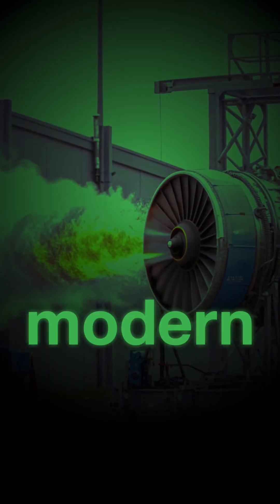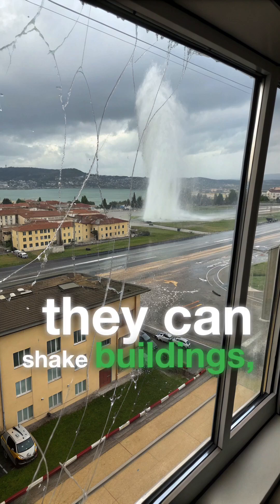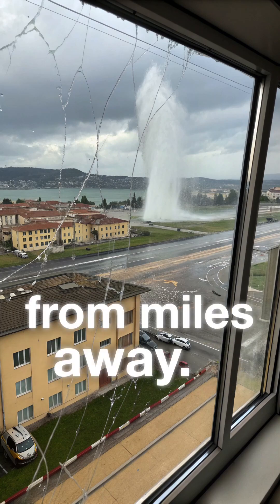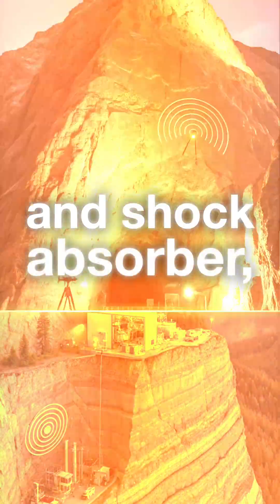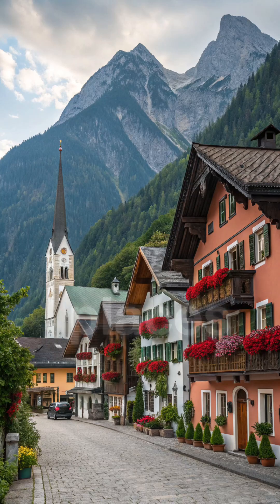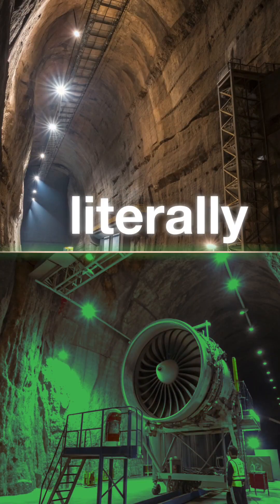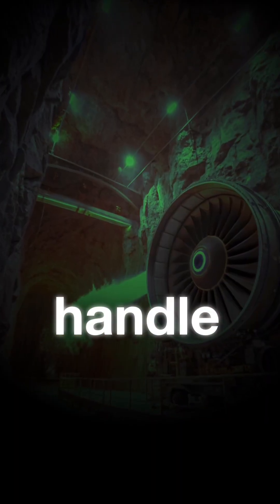Why? Because modern engines are so loud and forceful, they can shake buildings, shatter windows, and violate noise laws from miles away. The mountain acts as a natural silencer and shock absorber, allowing engineers to run engines at full afterburner without disturbing nearby towns. It's one of the only places on Earth where aviation tech is literally tested in a cave, because nowhere else can handle the roar.